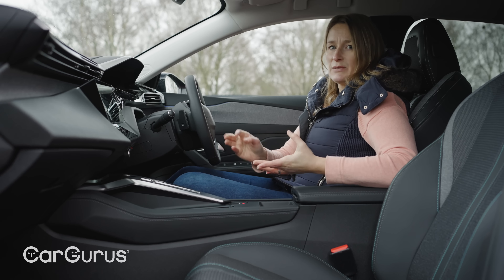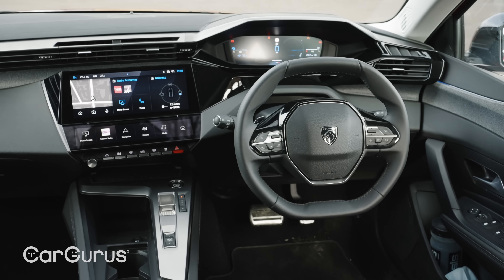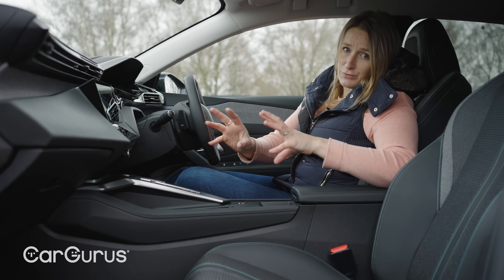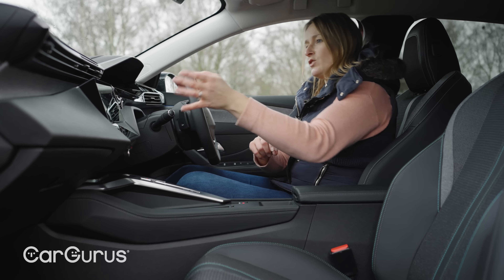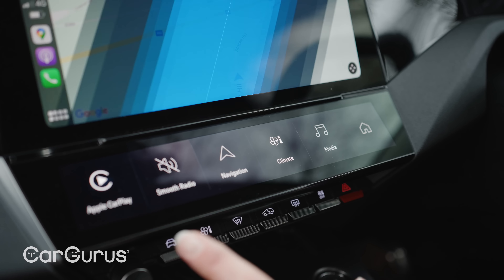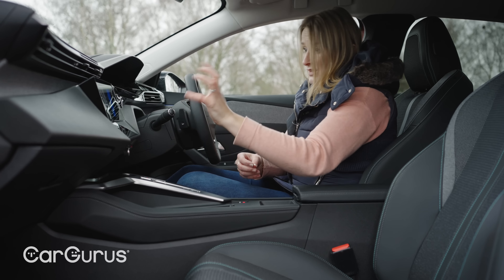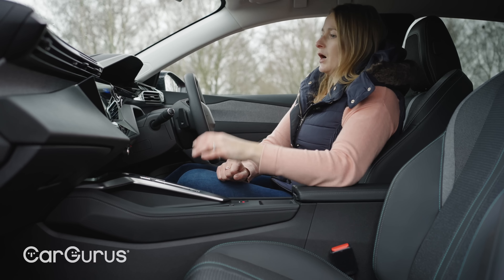Peugeot has come on in so many ways — absolutely light years in the last few years — but interior quality is where it really moved forward, and the 308 more so than any of them. I really like this textile finish on the doors. The design of the dash is really interesting and cool, looks very modern. They've updated the infotainment for the 308, which is good news, because that was one of the weakest areas for the 208 and the 508. You get a 10 inch touch screen, but you have to go to the Allure Premium or above to get these touch sensitive shortcut buttons, which are really useful and personalised. The climate control is still in the screen, but it is easier to use than before.